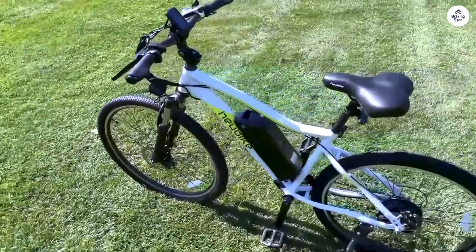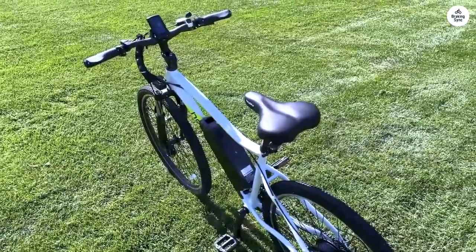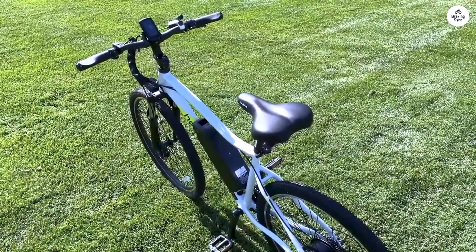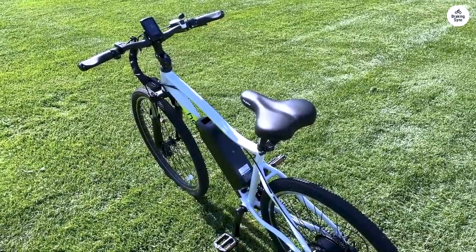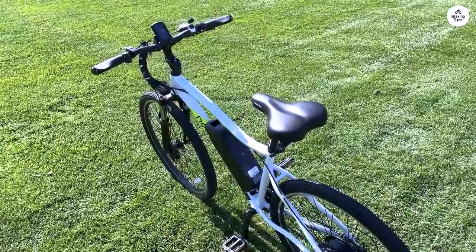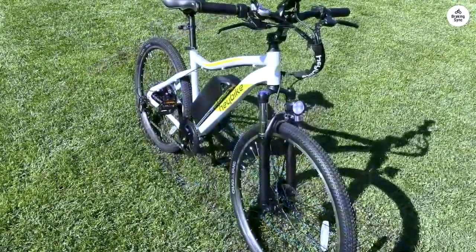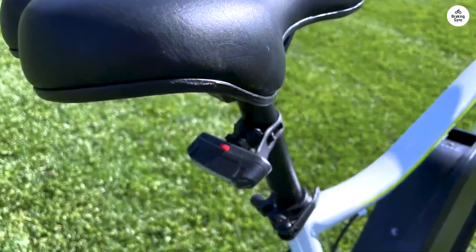Let me start with the drawbacks before diving into the positives because I believe in transparency. Despite the cons, I wholeheartedly rate this bike a perfect 5 out of 5, the primary reason being its exceptional value for money. After scouring the market for hours, Haybike Racemax emerged as the only bike offering such high-quality motor and battery within this price range, backed by a reliable brand for support.